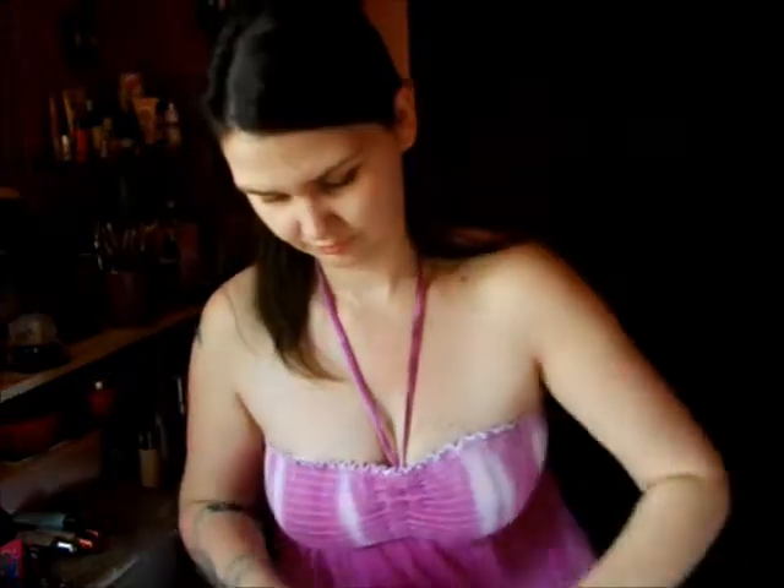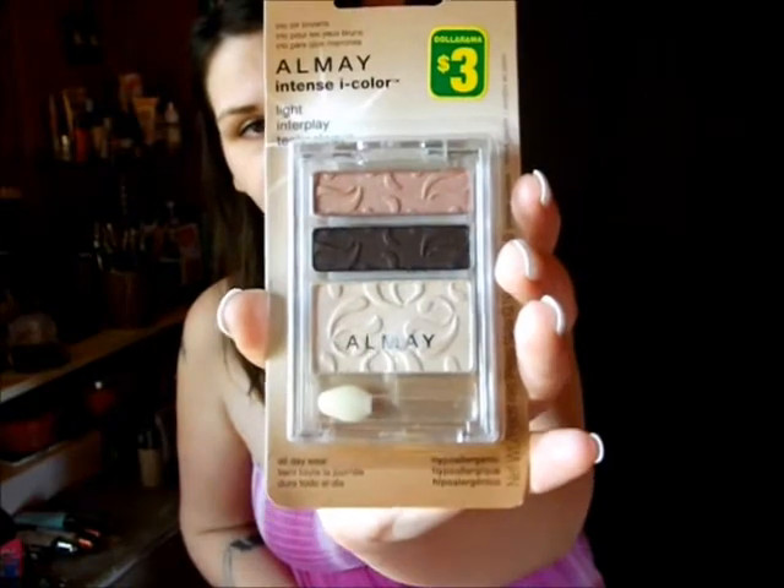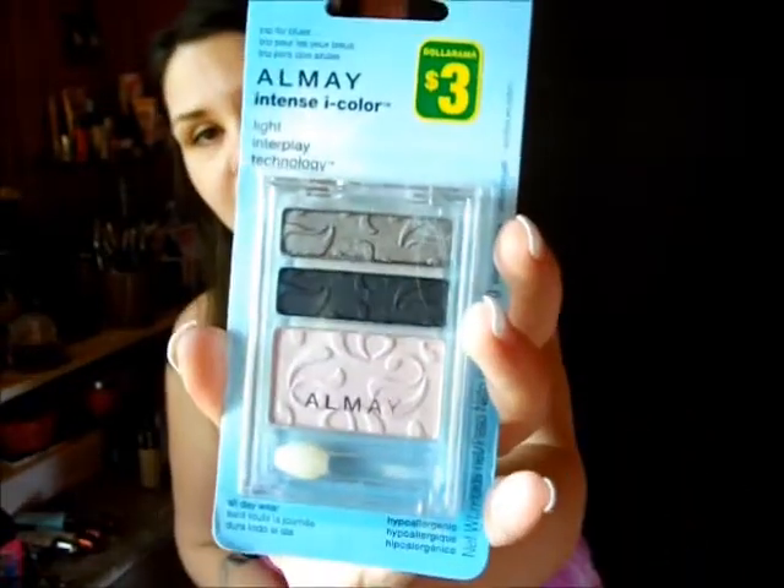At this particular dollar store I went to, they had Almay Intense Eye Colors: one for green eyes, this is their trio; one for brown eyes; and one for blue eyes. So I got one of these.